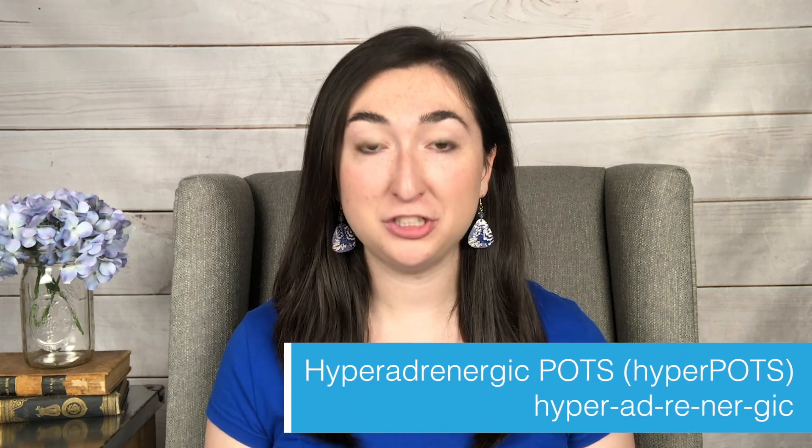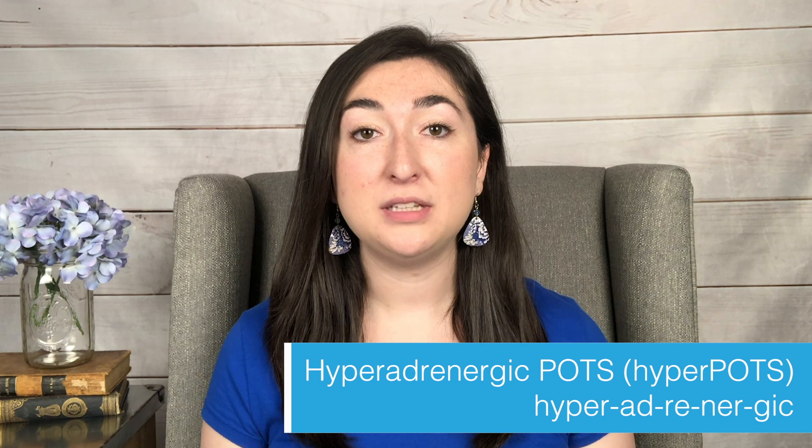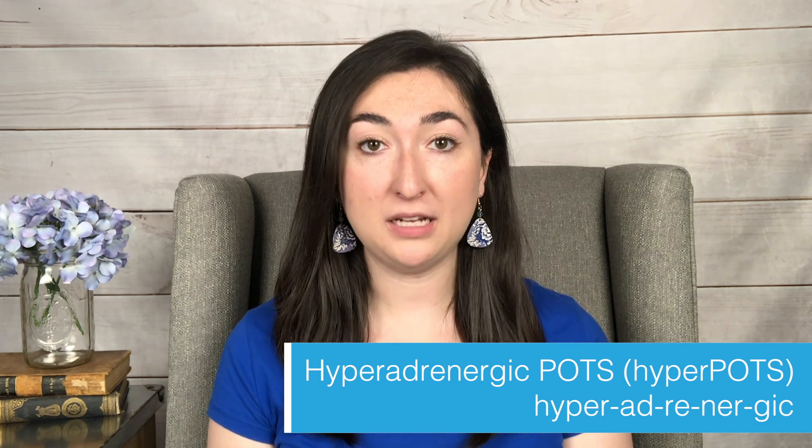Hi everyone and welcome back to the Chronic Corner. I'm Lauren and this episode is all about hyperadrenergic POTS, also known as hyperPOTS. It is a subtype of traditional postural orthostatic tachycardia syndrome, or POTS. More than likely if you're watching this video you know what POTS is, but we wanted to make a quick clip to go over the specifics of hyperPOTS so that you know the difference and what to look for.